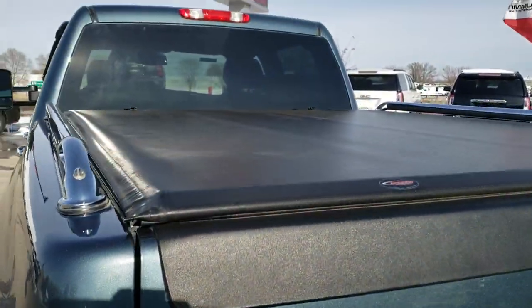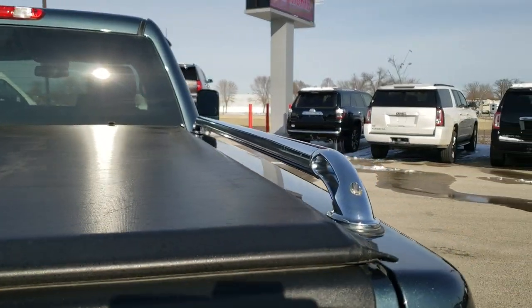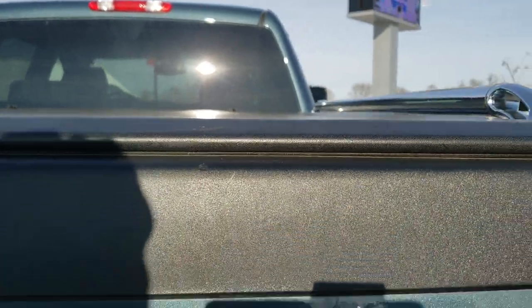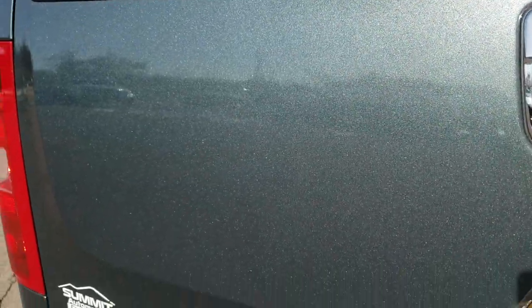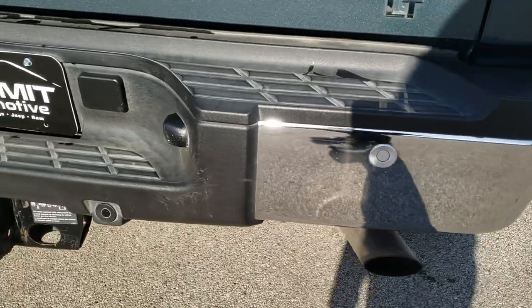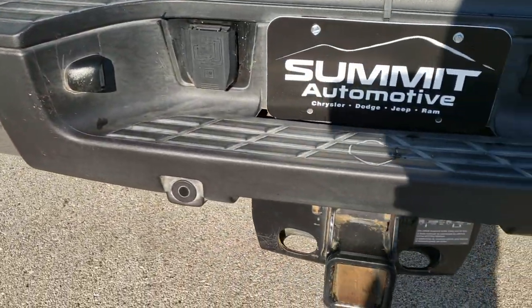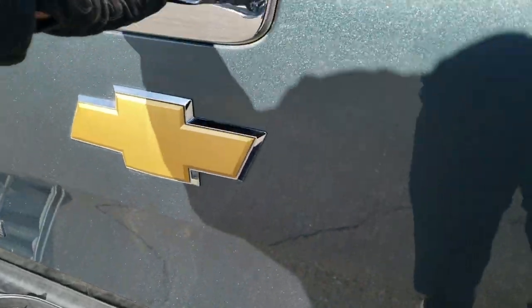It does have the Access soft roll-up tonneau cover — no rips or tears on that. It does have the chrome tube bed rails. The tailgate is in excellent shape, giving you a really good idea of that Granite Crystal color and the metal flake in it. No dents or dings on the tailgate, and the rear bumper is absolutely perfect. It does have the backup parking sensors, and a full towing package which includes a receiver hitch and 7-pin wiring.